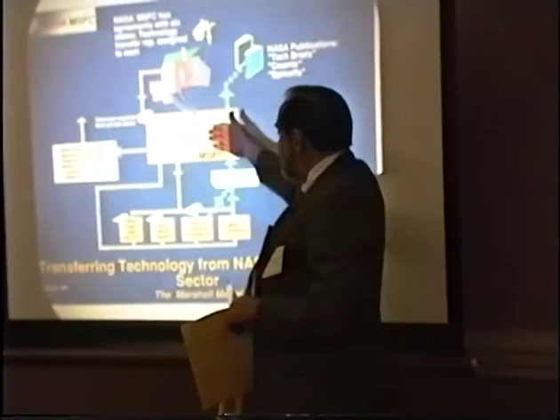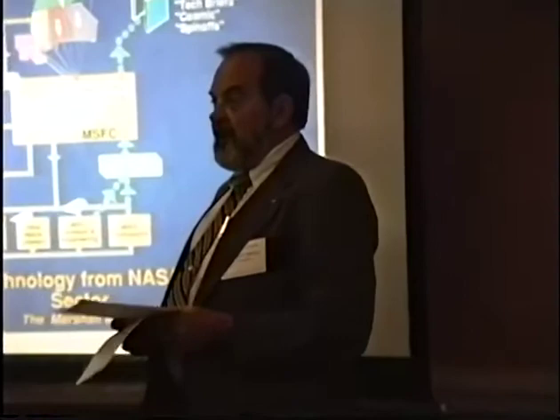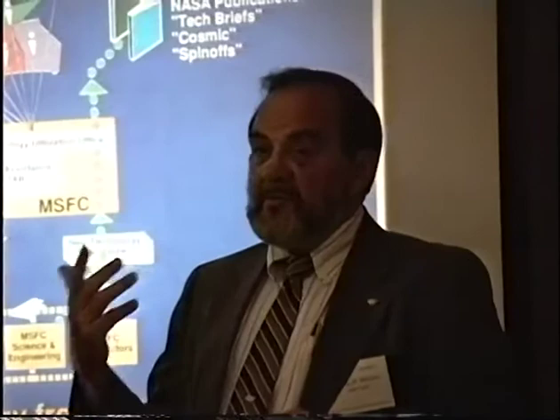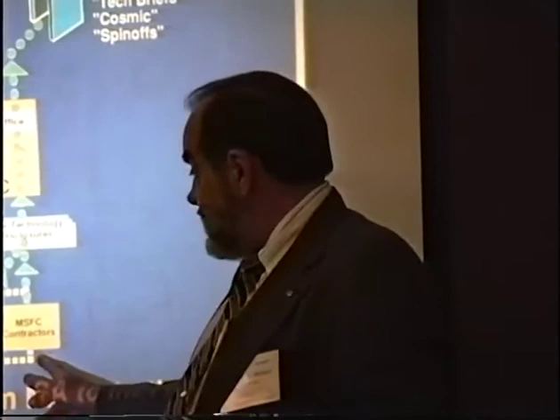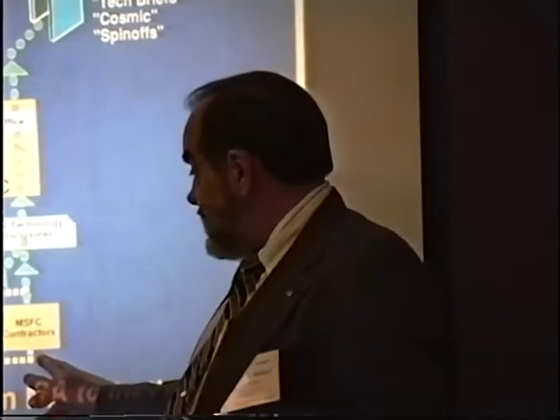When we get these problems at Marshall, we have a technology assistance board that convenes about once a week. We review each problem and first ask ourselves, is it appropriate? Is this something they could easily answer by talking to a consultant — is it available technology with nothing unique? If so, we don't want to compete with somebody already in the business. But if there is a unique technology solution, we delegate that problem to our Marshall Science and Engineering director, one of our contractors, another NASA center, or other federal laboratories. We are affiliated with something called the FLC — the Federal Laboratory Consortium — which is designed to spread technology abroad.